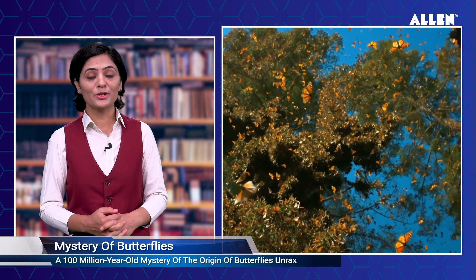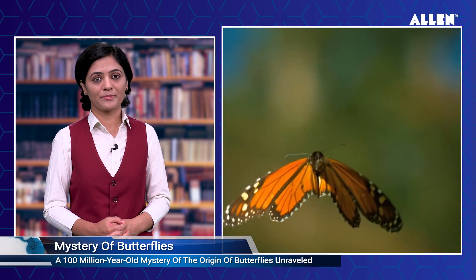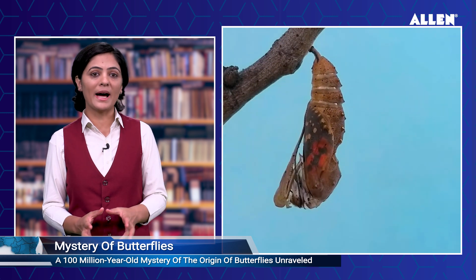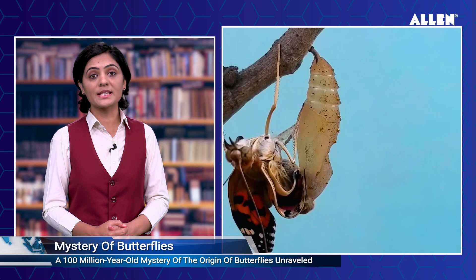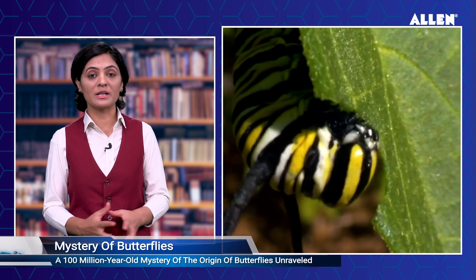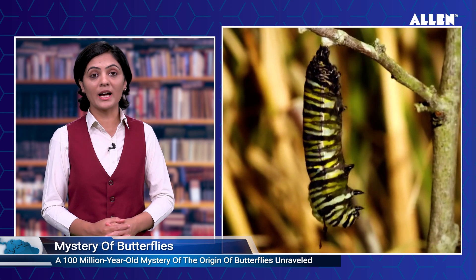A 100-million-year-old mystery of the origin of butterflies has been unraveled. Since 2019, through extensive DNA analysis, scientists have known the precise timing of this evolutionary shift, debunking a previous theory that suggested the rise of butterflies was a result of pressure from bats following the extinction of dinosaurs. Researchers from dozens of countries had to create the world's largest butterfly tree of life, assembled with DNA from more than 2,000 species representing all butterfly families. Using this framework, they traced the movements and feeding habits of butterflies through time in a four-dimensional puzzle that led back to North and Central America — according to their results, this is where the first butterflies took flight.